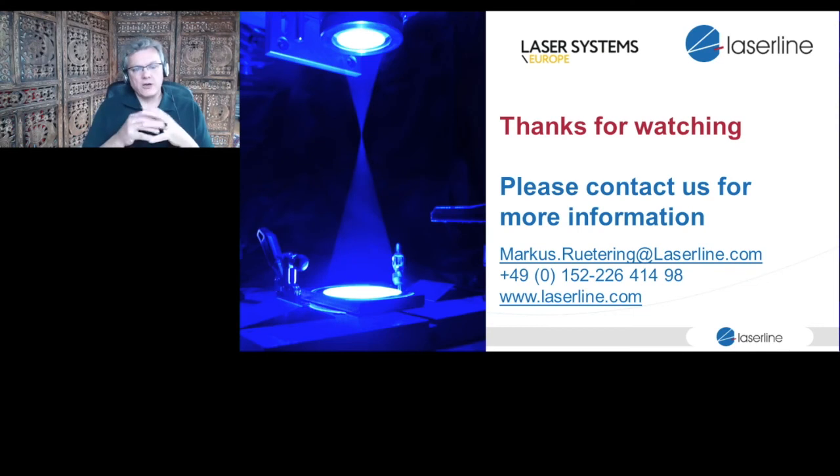Thanks for watching. Contact us for more information if anything is requested from your side, and thanks for the opportunity to be here.